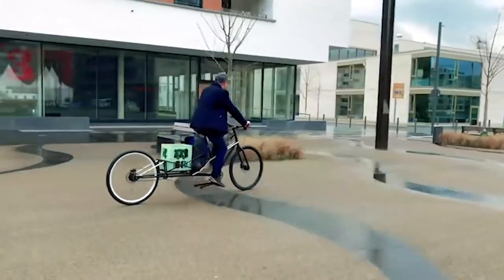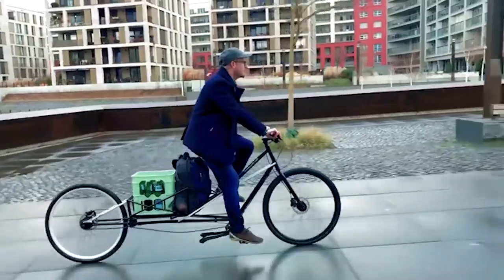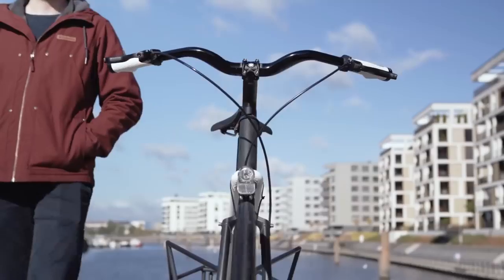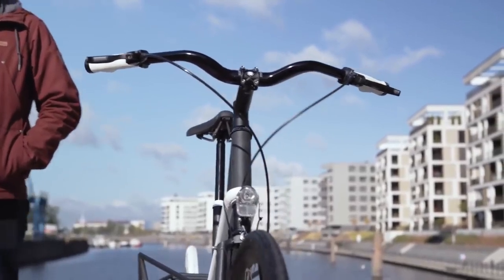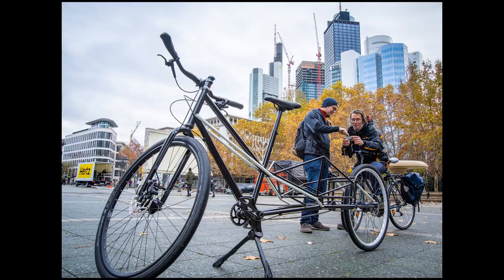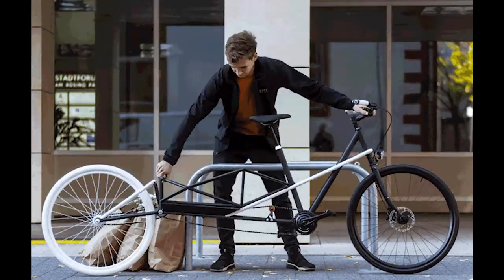With the Conversical, the normal inconveniences of taking your cargo bike into the city vanish in an instant. And with the optional 250-watt electric motor, you won't get tired trying to get there. Trying to decide between a really nice city bike or the conveniences of a cargo bike? With the Conversical, the choice is yours.